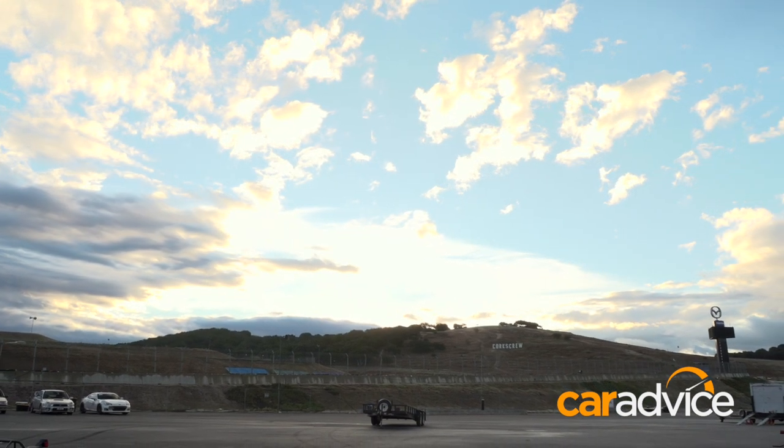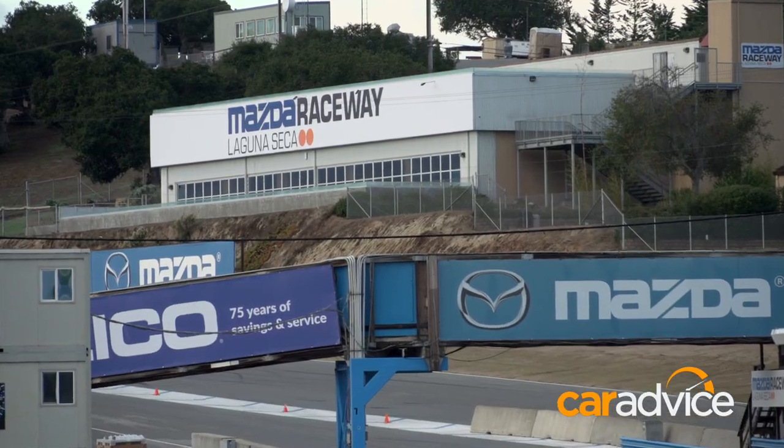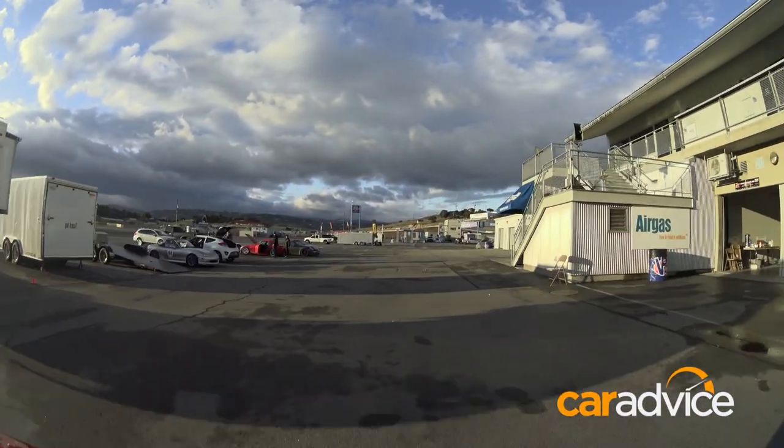Opportunities to properly compete in an SCCA sanctioned race meet at the challenging Mazda Raceway Laguna Seca in Northern California don't come around all that often, especially if you happen to be an Australian motoring journalist. It's pure bucket list stuff.